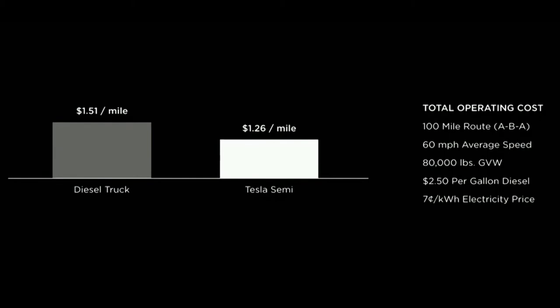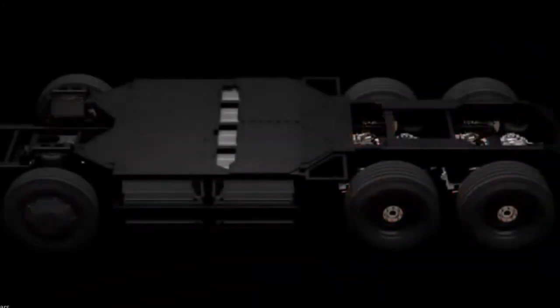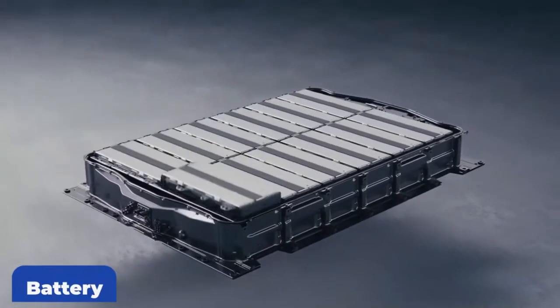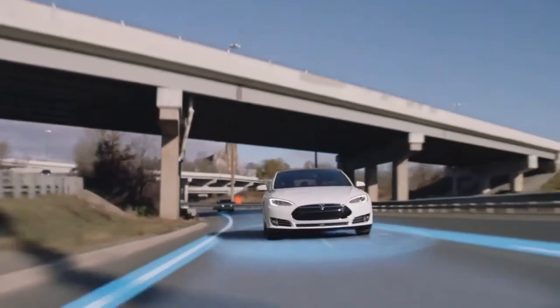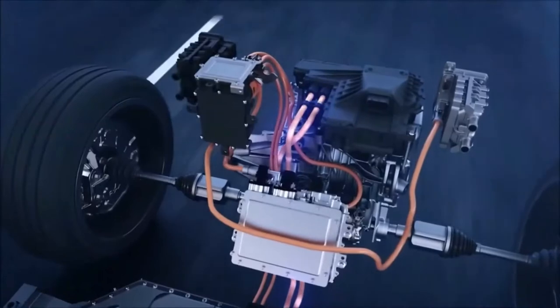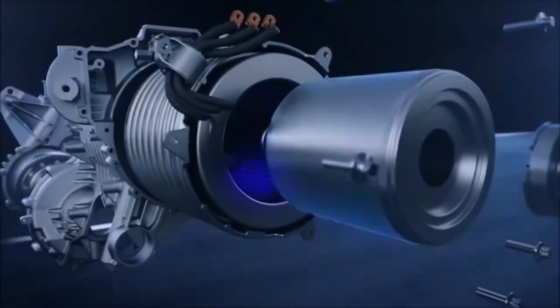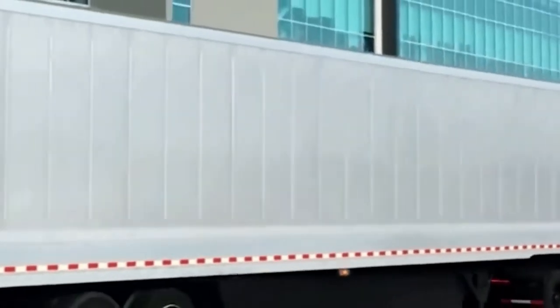Tesla claims that the truck will not break down even after being driven for more than 100,000 miles. The electric batteries in the Tesla Semi work much like those in other Tesla vehicles. Four motors, identical to those used in the Model 3, power four wheels across the back axle individually. The concept was developed to eliminate differentials and provide the Tesla Semi with as much traction control as possible for added stability.